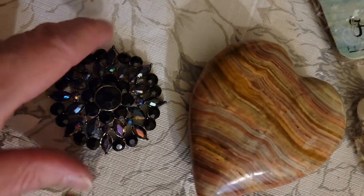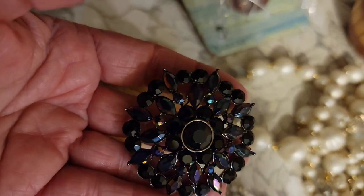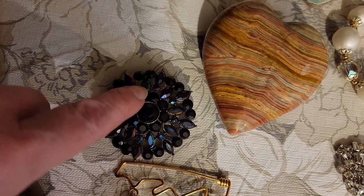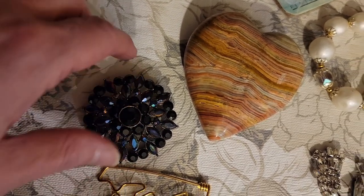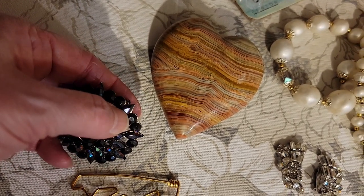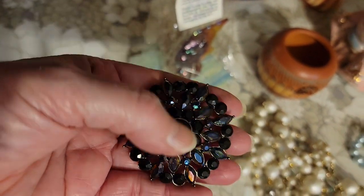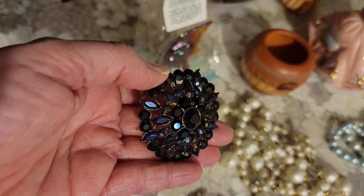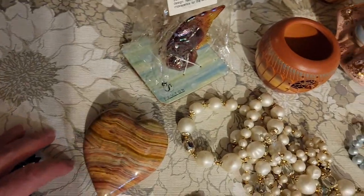Then we have the brooch — a beautiful black and aurora borealis bead brooch. You can see that beautiful rainbow effect. The first ring is black, the second is black, the third is all aurora borealis, and then the outer edge is a combination — marquee shape aurora borealis and round black. Look at the beautiful colors on that — this piece is amazing and it's $15.